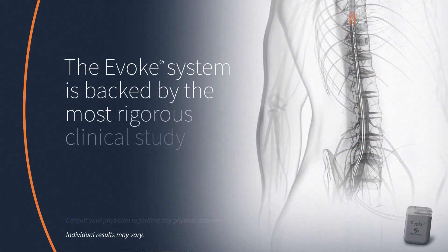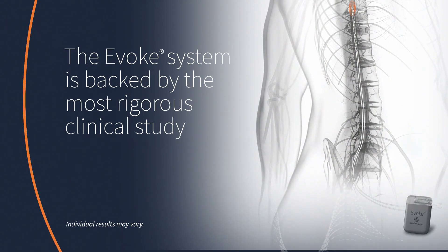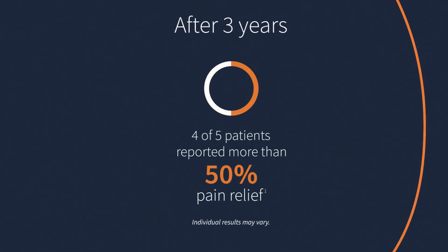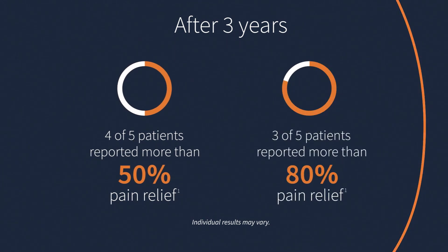Only the Evoked Smart SCS system is backed by the most rigorous clinical study in the history of spinal cord stimulation. After three years, four out of five patients reported more than 50% pain relief, and nearly three out of five patients reported more than 80% pain relief.